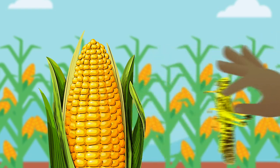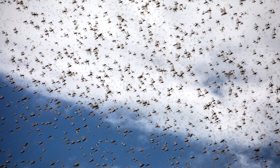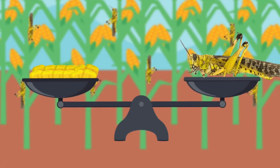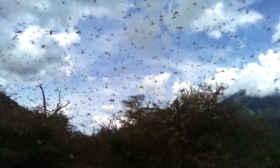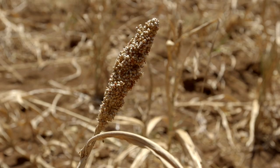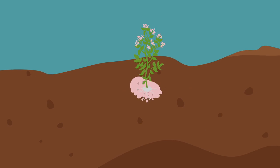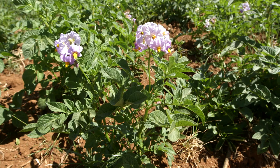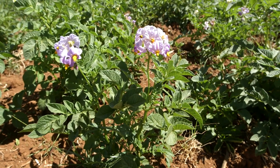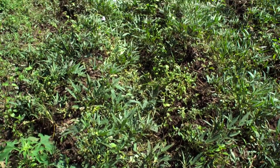If you have only a few locusts, you can pick them up and drop them into soapy water to drown. Desert locusts are hungry creatures and they can eat their own body weight every day. They are able to completely destroy crops growing above the ground like maize or millet. However, they are not able to destroy crops growing underground. Therefore, why not plant fast-growing tubers such as potato or sweet potatoes?